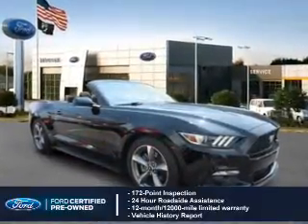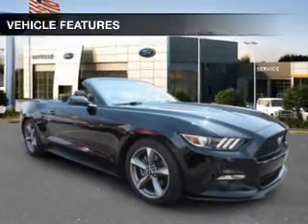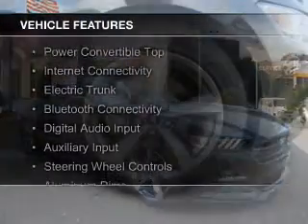Plus seven year, 100,000 mile powertrain limited warranty coverage. The features include a power convertible top.